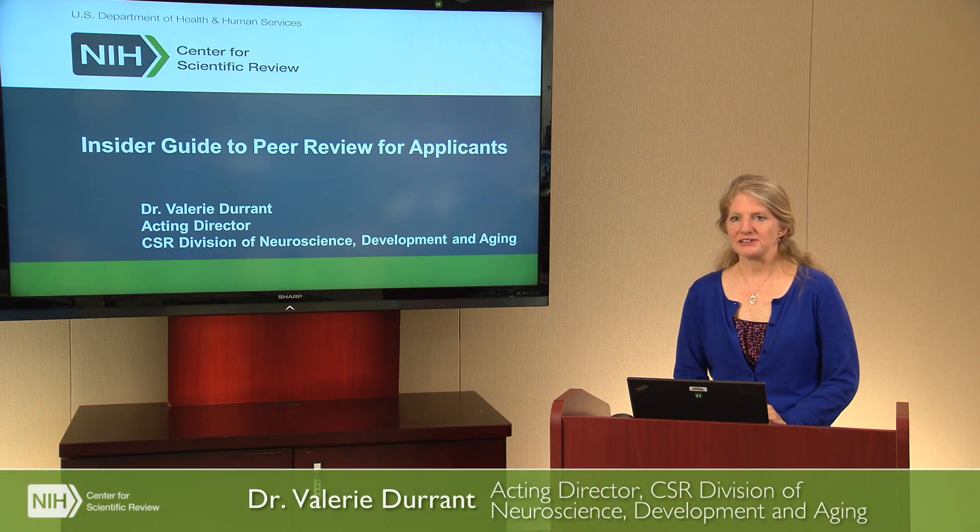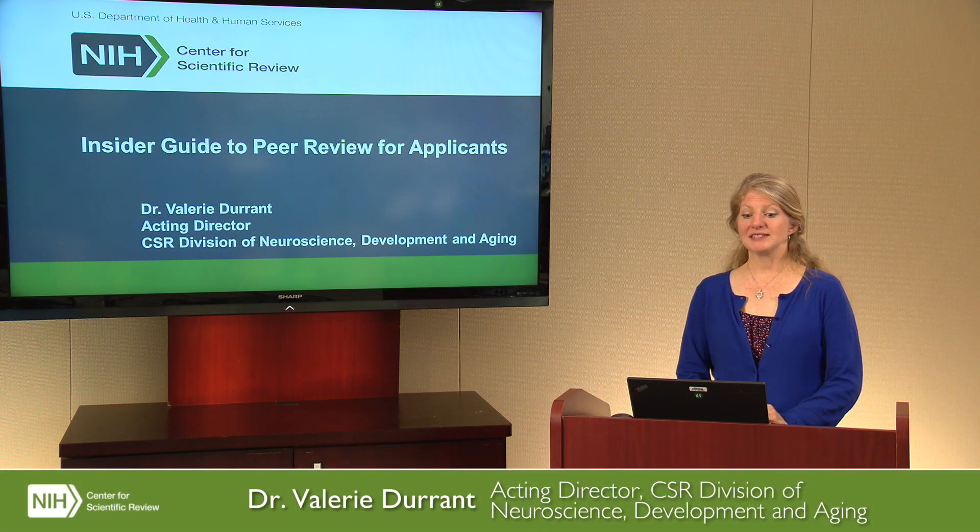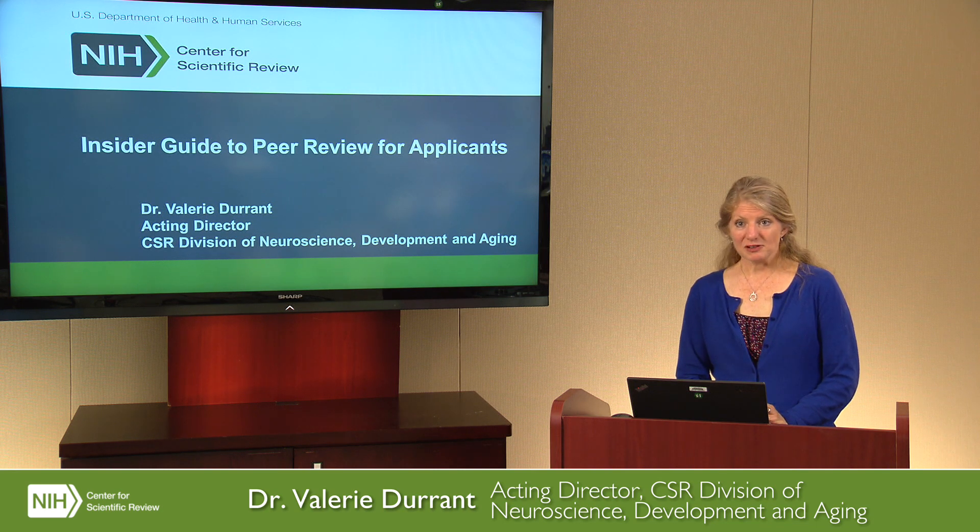Hi. Thanks for joining us today. I'm Valerie Durant, here to present an Insider's Guide to Peer Review for Applicants. I'm a Scientific Review Officer, or SRO, at NIH, and I've been here for 12 years. Over that time, I've had the opportunity to work with hundreds of reviewers and applicants, colleagues across the NIH, and be part of thousands of reviews.